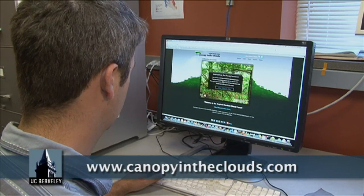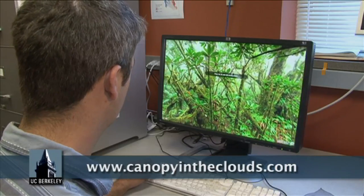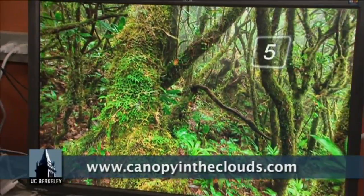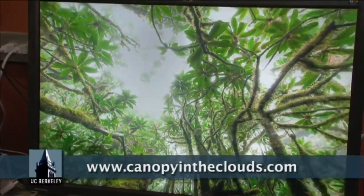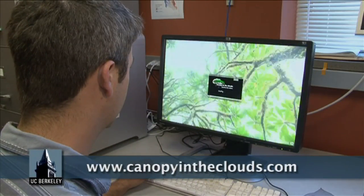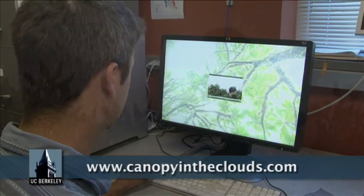Canopy in the Clouds is a website that allows students and the general public to explore the cloud forest. The website has a series of panoramic photos that allow students to actually navigate around the forest, and within those panoramic photos are links to all kinds of videos, text, and photos where students can learn more about that particular place.